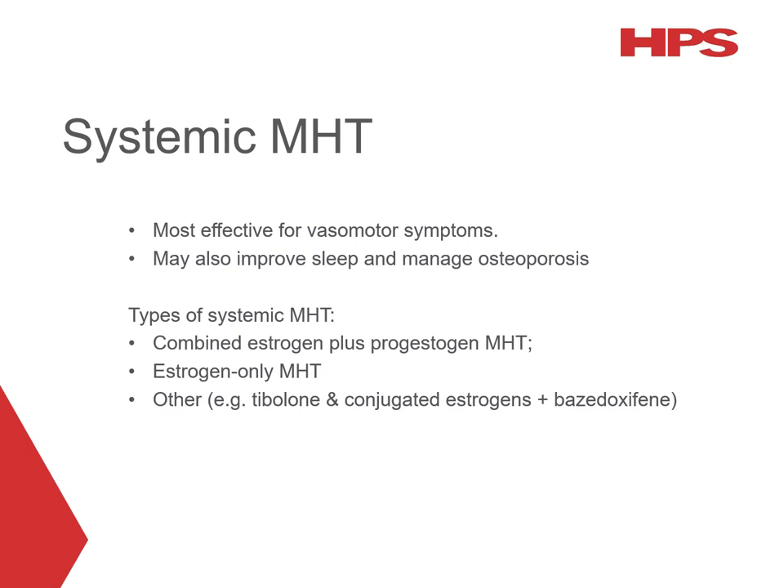Systemic MHT is the most effective option for vasomotor symptoms. It can also help to improve sleep and prevent and manage osteoporosis. There are three categories of systemic MHT: combined oestrogen plus progestogen, oestrogen-only MHT, and other options which are tibolone and conjugated oestrogens with bazedoxifene.